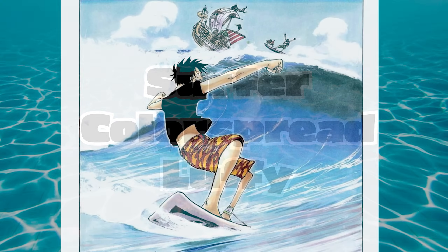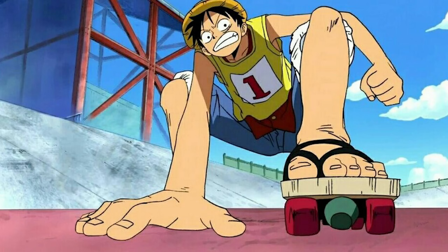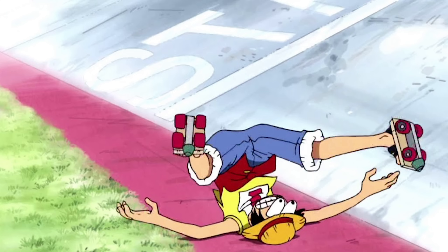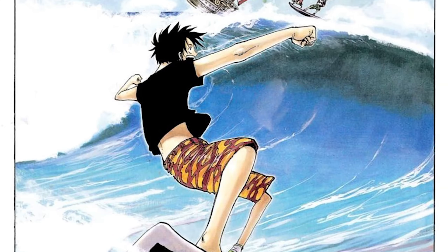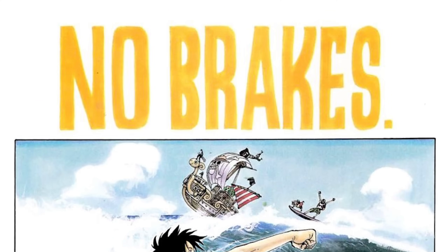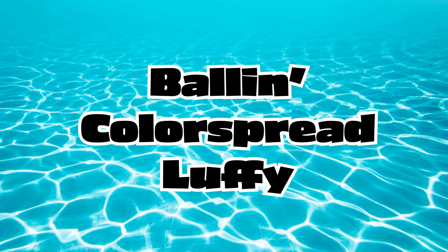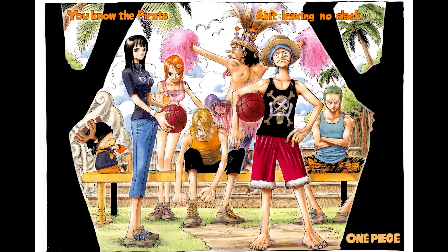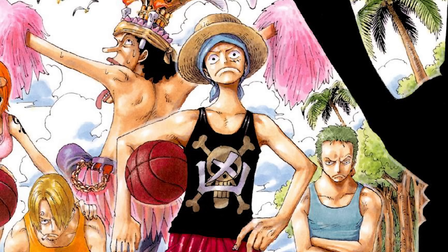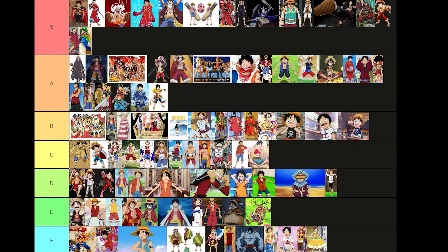Is Luffy effortlessly good at everything he does? If I was to imagine Luffy surfing, it wouldn't look like this — it'd be like when he couldn't even stand on his skates in Long Ring Long Land. Regardless, I love the feel of this illustration, and I love Luffy's outfit even more. Solid B. Damn, this is the most thug ass, gangster ass shit I've ever seen. Is this the most Brazilian Luffy's ever looked? Oh, the soccer one. B, cause ball is life.